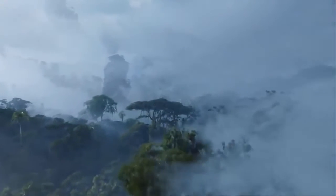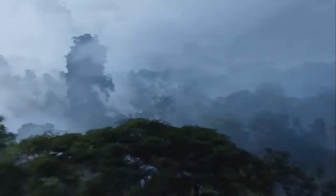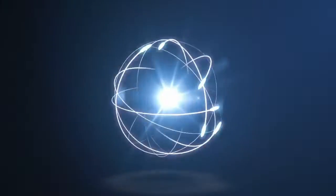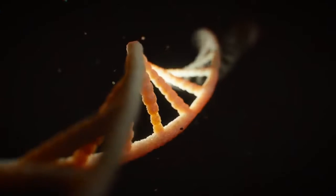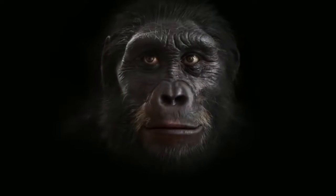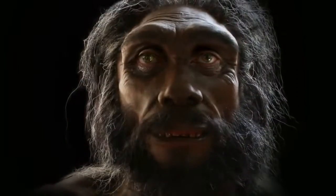Young Earth creationism is precluded entirely by dozens upon dozens of well-known facts of the natural world — from the radioactive decay law, the speed of light, and the nature of the geologic column, to the statistics that surround common ancestry, the fossil record, and our genetic relationship to the rest of the primates, mammals, and really just the entire tree of life.